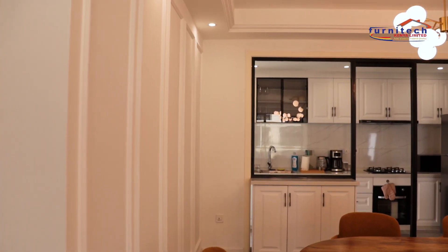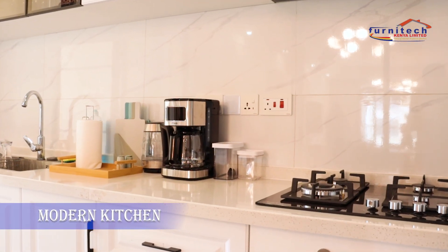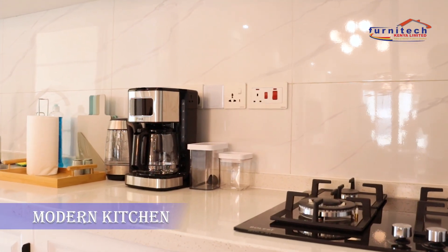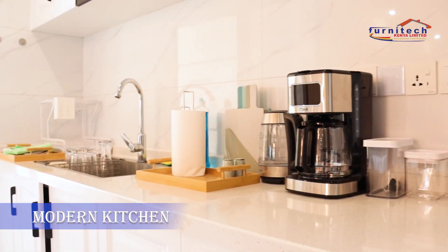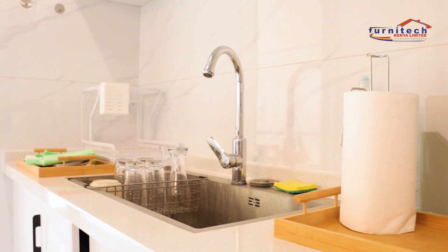Opposite our dining area is our aluminum sliding door. This is a nicely fitted kitchen that has already been installed with most of the kitchen appliances such as a refrigerator, a microwave, among many more.